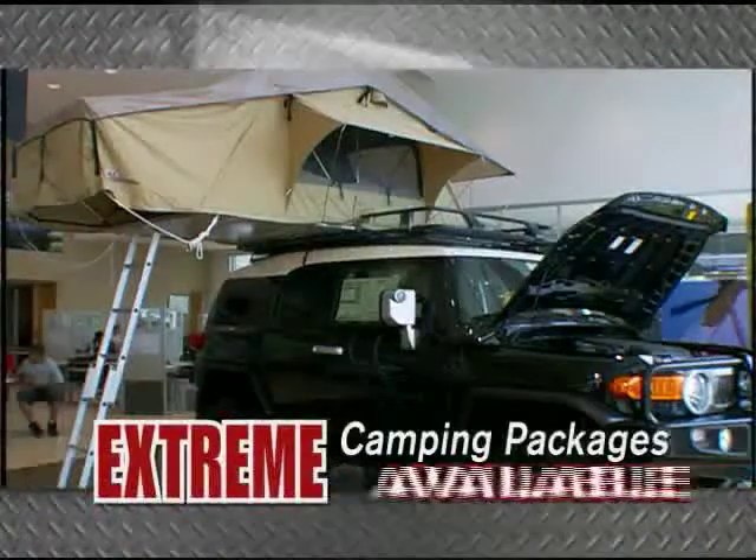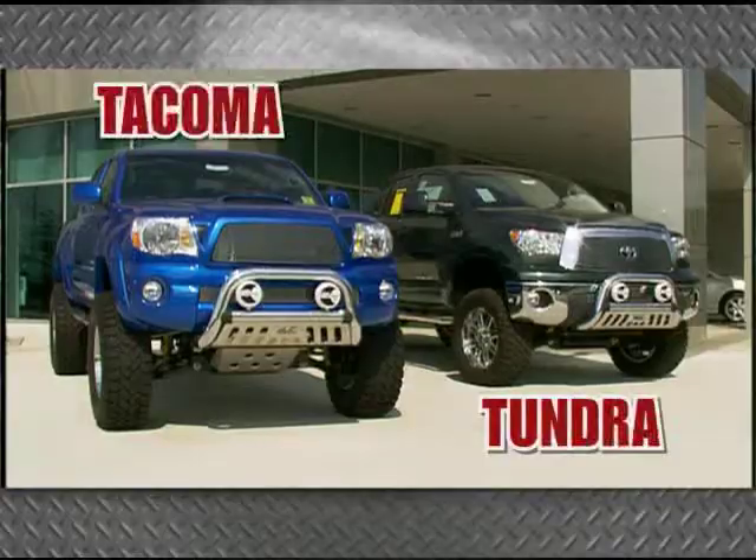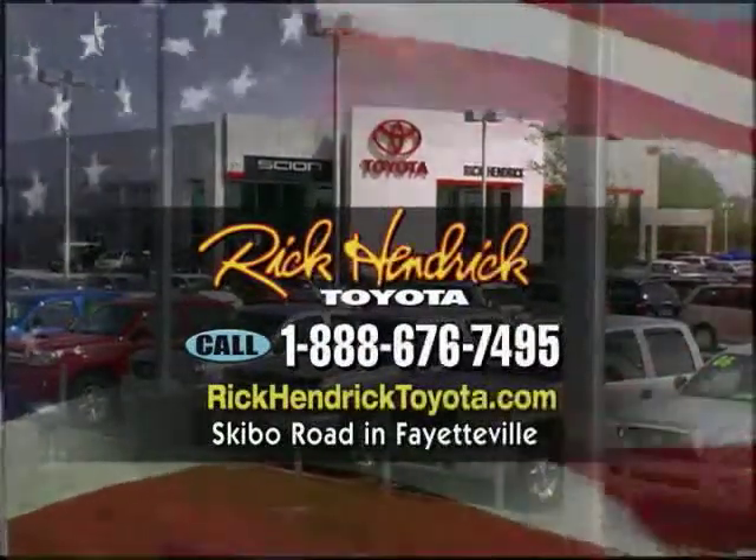Extreme camping packages available for almost every Toyota model. Or choose from Street Rod Editions on Tundras and Tacomas. At Rick Hendrick Toyota, under that big American flag on Skybo Road in Fayetteville.